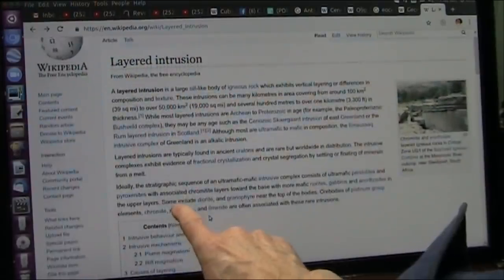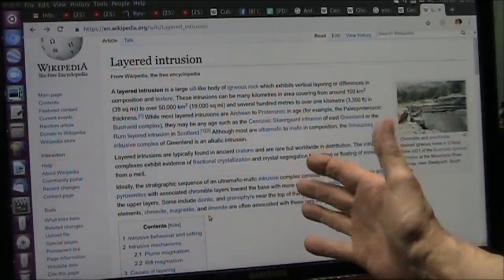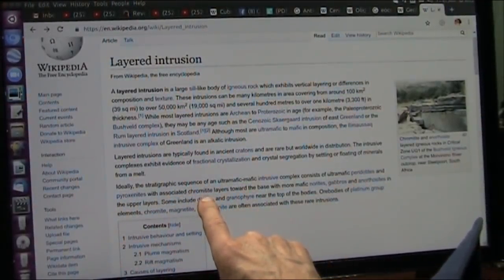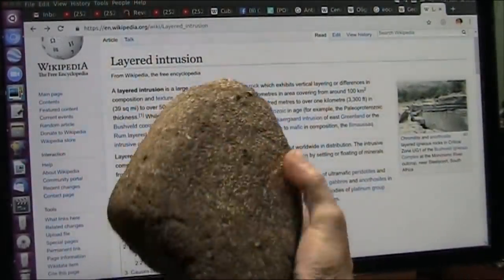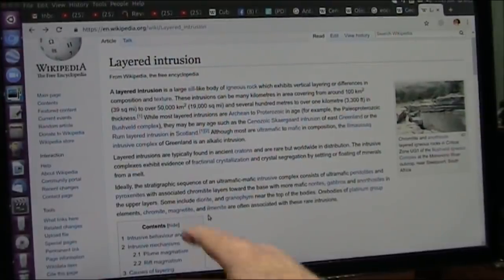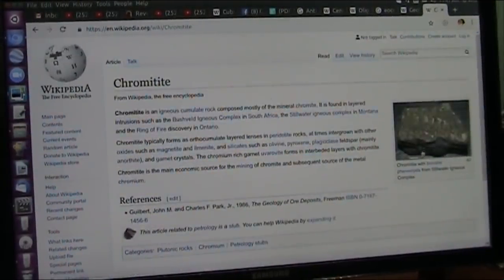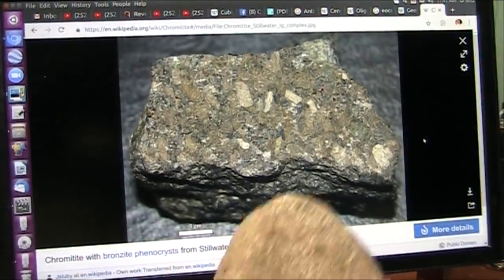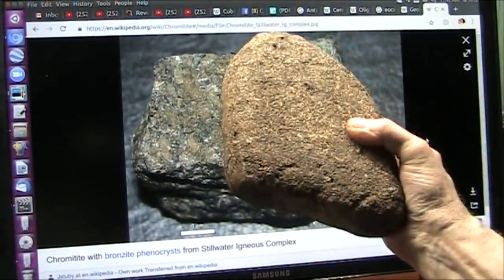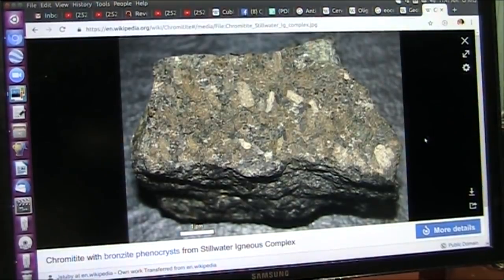Right here — ideally, a stratigraphic sequence of an ultramafic intrusive complex, which is what I'm saying is a creature, consists of peridotites and pyroxenites with associated chromatite layers. Why is it chromatite? Why would fascia, pleura, and what they now call interstitium be in all these layers? Well, guess why — it's because it was a creature. Let's go see what chromatite looks like. You see any difference? There is none. Because this is chromatite — this is the pleura of a lung, this is the fascia that coats all your organs and is everywhere in your body. You have chromatite — not that big, but you've got it.